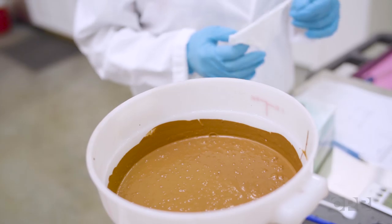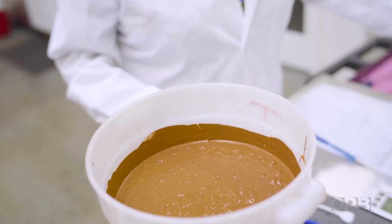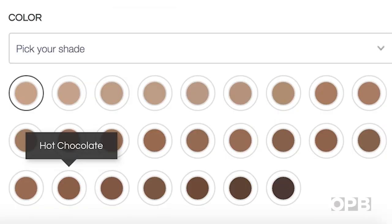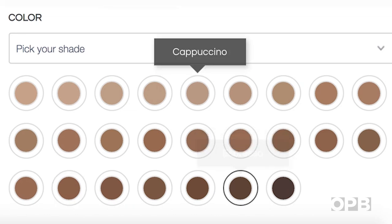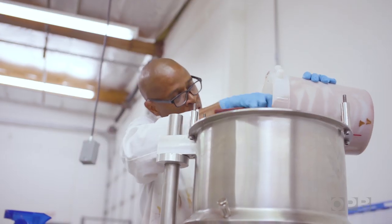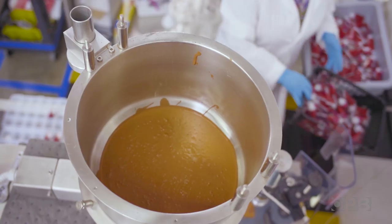All the foundation shades are named after food. If I could get people to visualize a food item, something that they're already comfortable with, it kind of tells them a little bit more about what the shade is like. So I've got hot chocolate and espresso and cappuccino and tiramisu — and I get hungry when I talk about all of the shades.